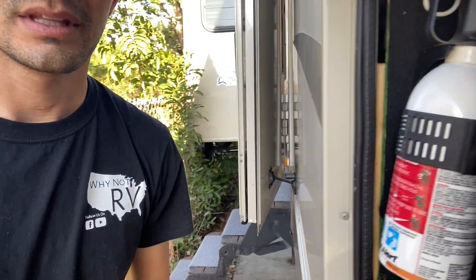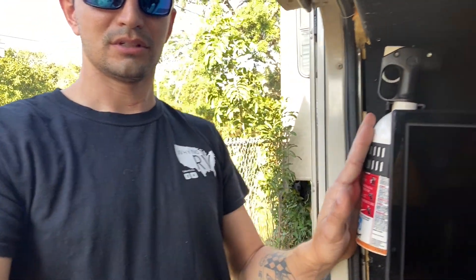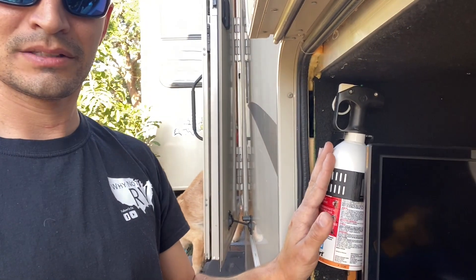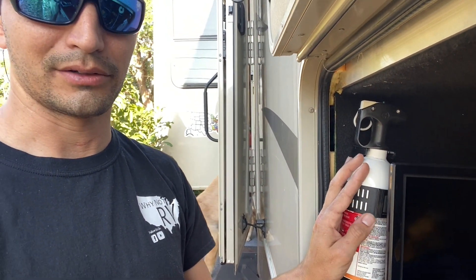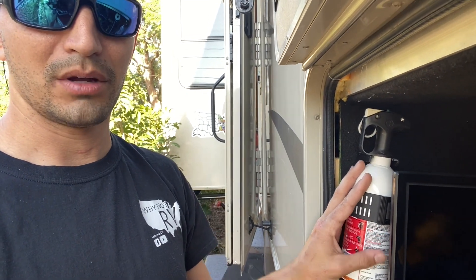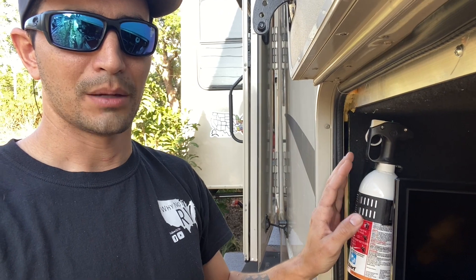If you look at your fire extinguisher, it probably looks something similar to this one right here. This is really small — look, here's my hand, you can see how tiny that thing is. I don't know what kind of fire that's supposed to put out, maybe a small grease fire in your kitchen, but definitely nothing major.